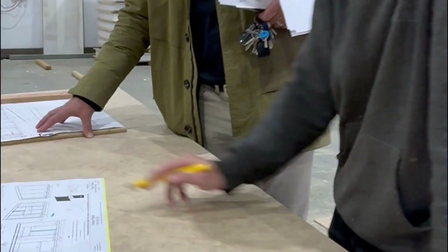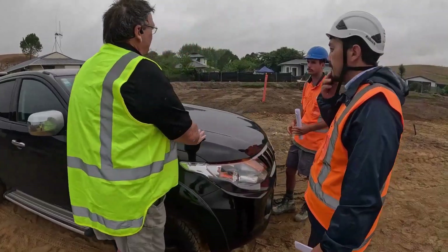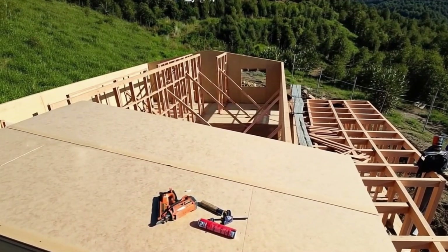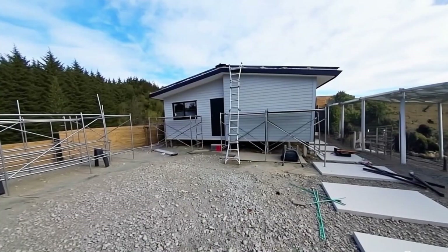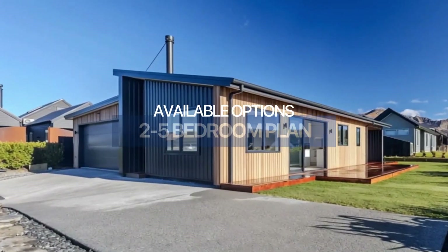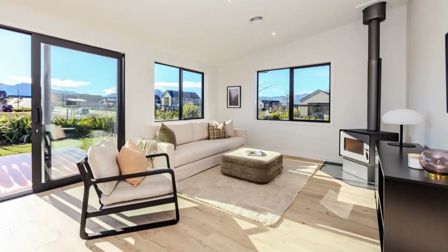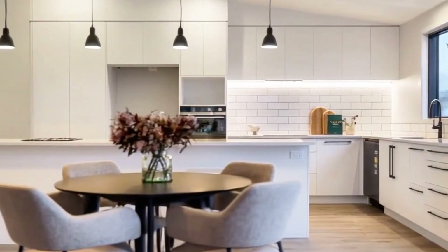From initial consultation through custom design and engineering to off-site manufacturing and rapid on-site installation, we handle it all. Choose from customisable 2 to 5 bedroom floor plans with add-on packages for kitchens, cladding, and full engineering support.